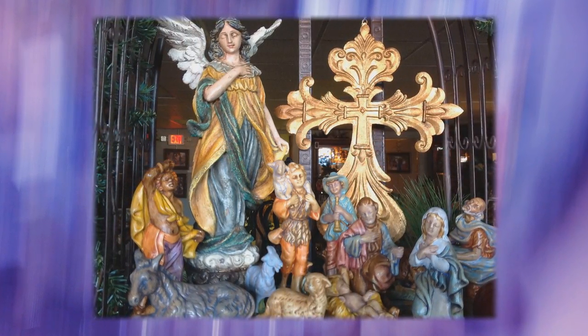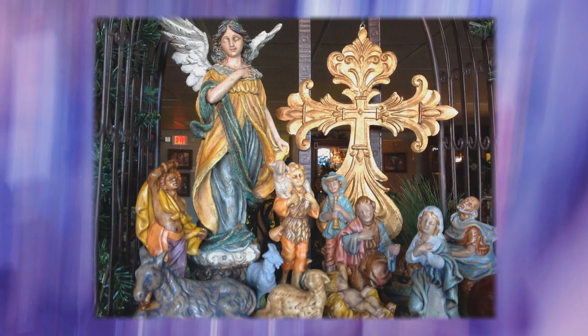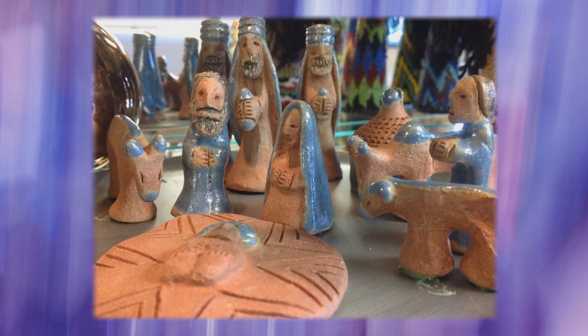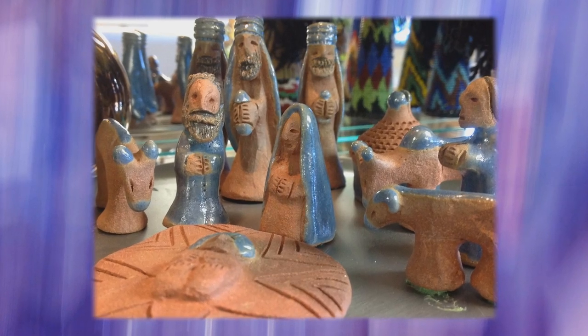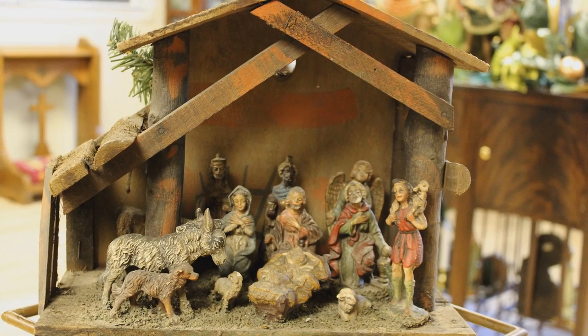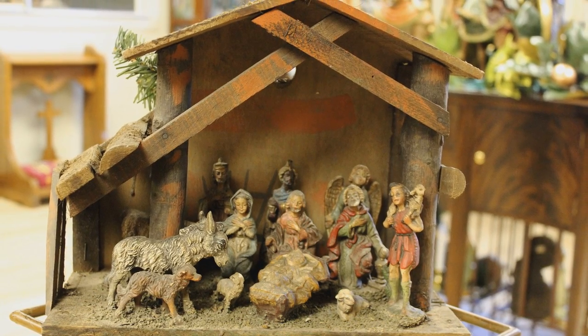Nativity scenes are a common fixture in churches and homes during Advent. Variations in figures and styles in creches have cultural and biblical meanings. Scholars say the stable in the back of the inn was likely a cave, often depicted as a crude shed. The significance is that a king was born in meager surroundings.